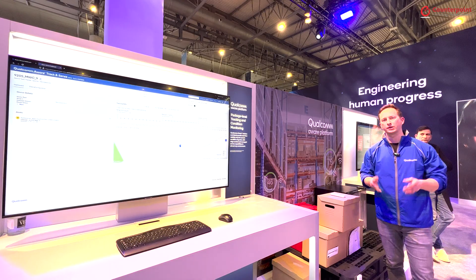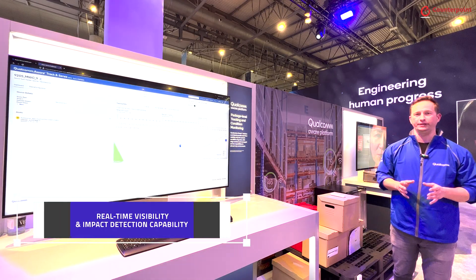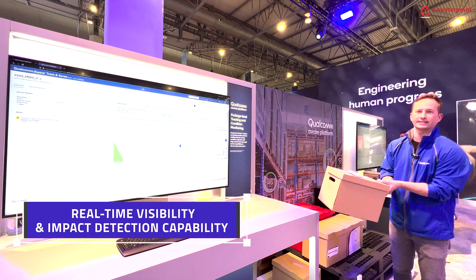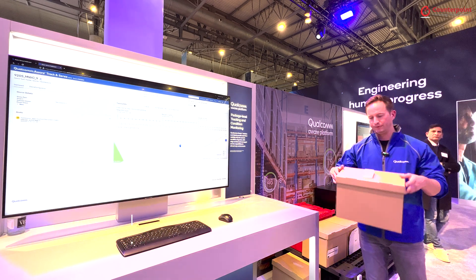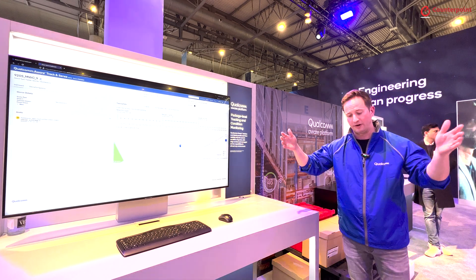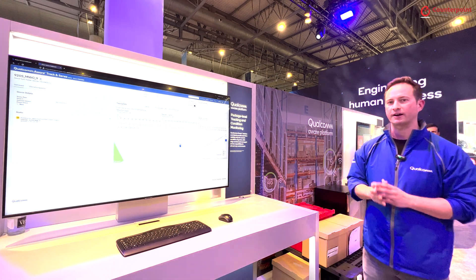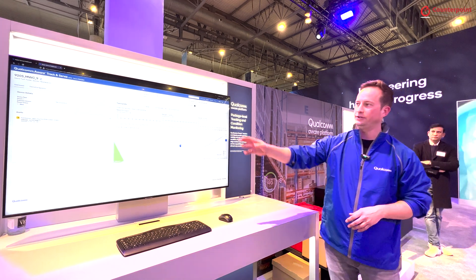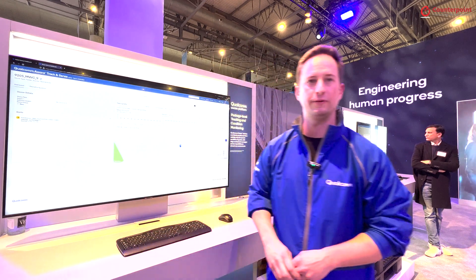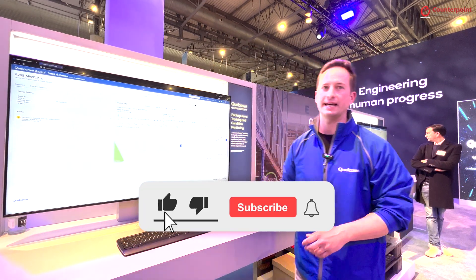Another way that Qualcomm Aware can provide real-time visibility into the current state of your assets is with the impact detection capability of this tracker. Imagine it's attached to a package that's very valuable to you and it happens to fall. This tracker can detect this in real-time, and you can monitor those insights on this dashboard. You'll be alerted to a fall that occurred and you'll know the exact location as well.